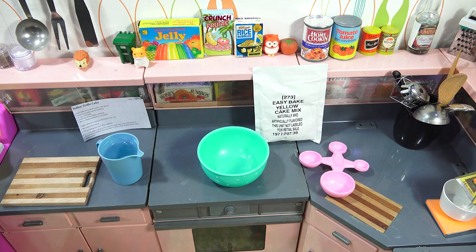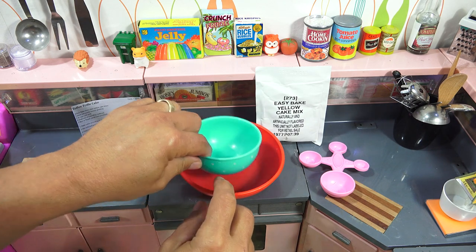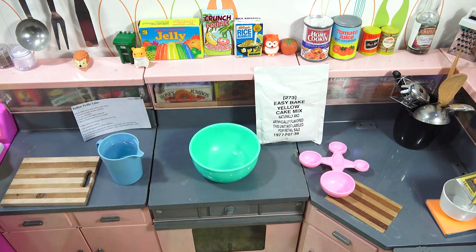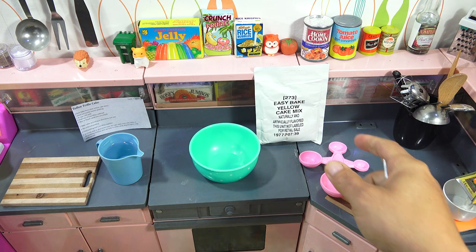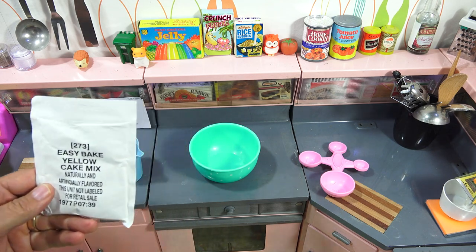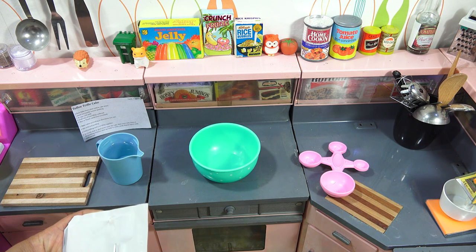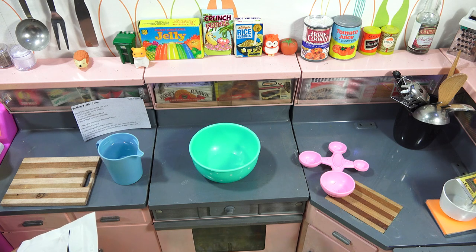I do have to make two cakes. This bowl here is not an Easy Bake bowl — here's an Easy Bake bowl, so you can get a reference on size. I'll make the second one in that. I'm kind of trying this one out to see how this mix fits. I don't know the exact year on this mix because it came with a bunch of others, but let's just say it's not that old.